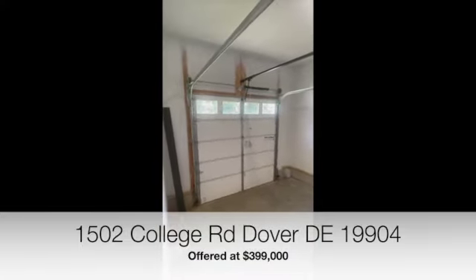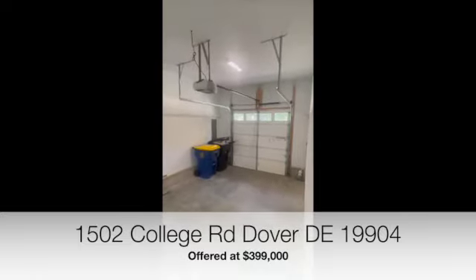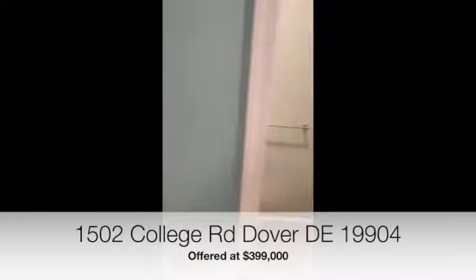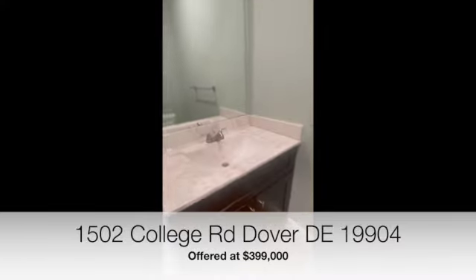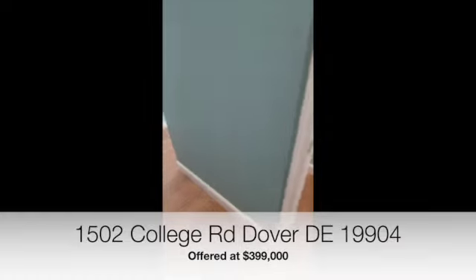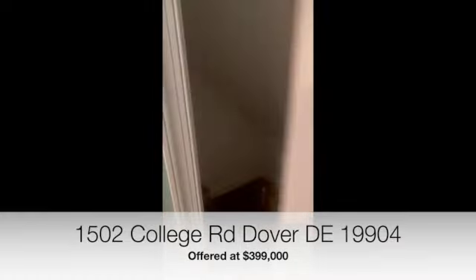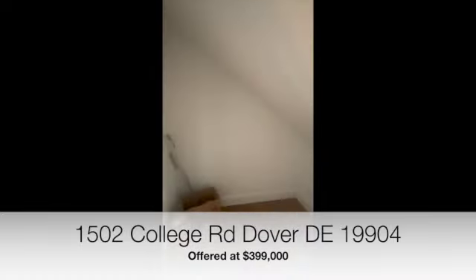The garage has a nice concrete floor and automatic doors. And right here you have a half bath. Under the stairs, they've utilized that space for additional storage.